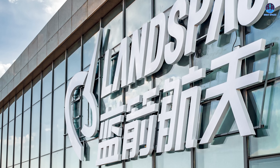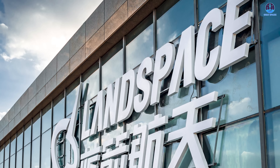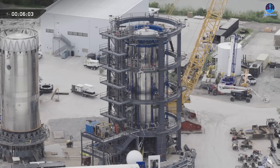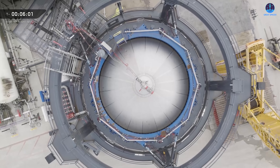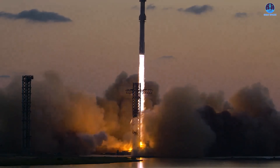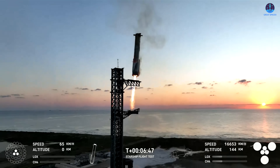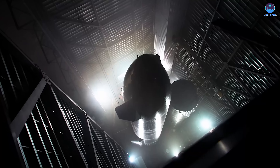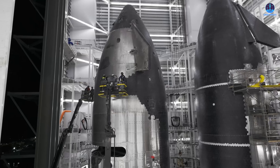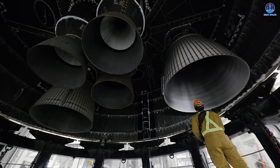Some may question whether encouraging a Chinese company to study SpaceX is equivalent to helping them catch up to SpaceX. But the truth is that SpaceX encourages this learning by being the most open aerospace company in the world. Their tests, launches, failures, and victories are publicly shared in real-time on platforms such as X. They do not hide their technological progress, which suggests they are not concerned about competitors imitating them.